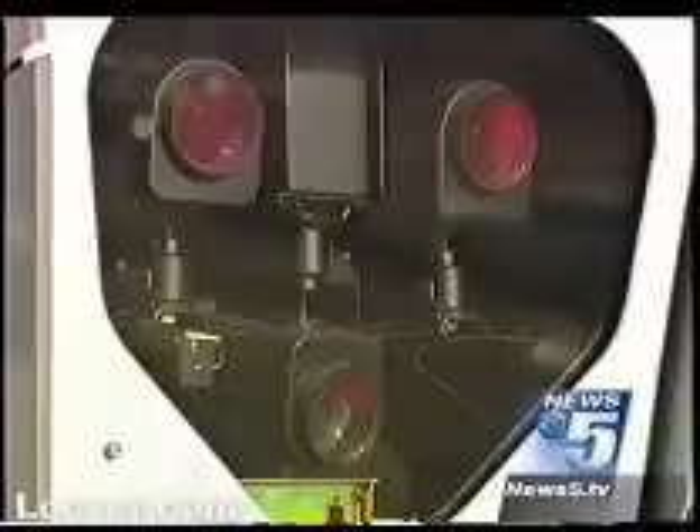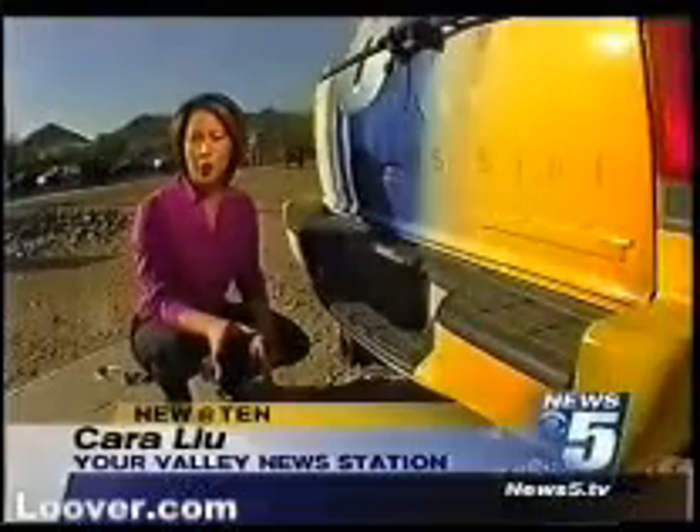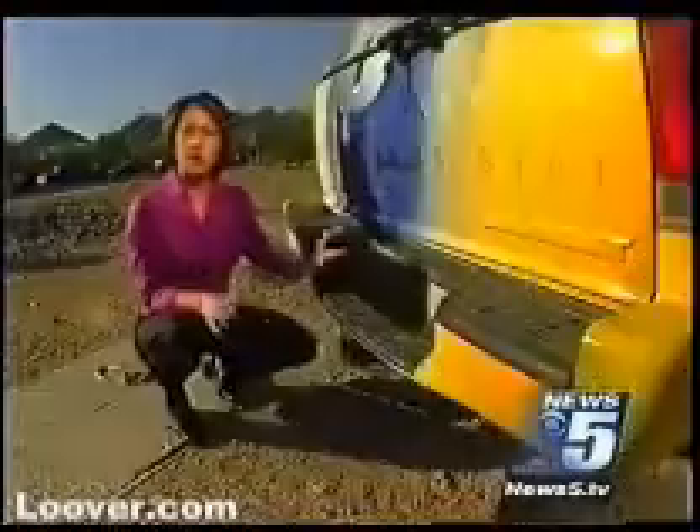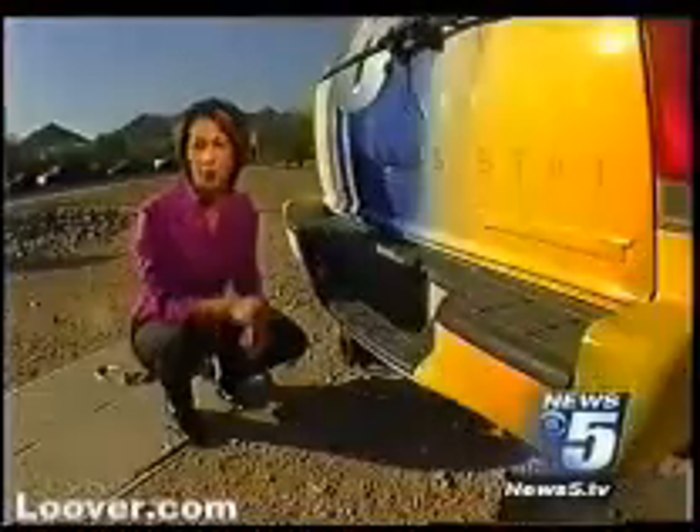One man News 5 spoke with thought it was so effective he just ordered a second one for his wife off the company's website. The website claims that because photo radar cameras shoot your license plate at an angle, when you use one of these louvers over your license plate, there's no way the cameras can read the numbers.